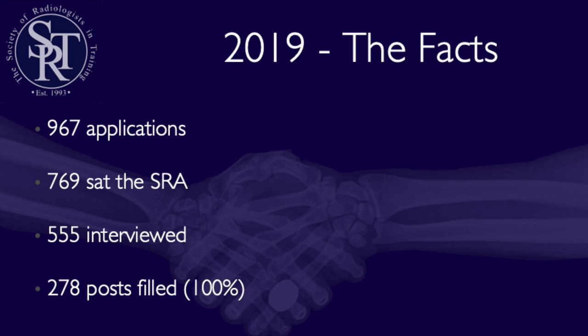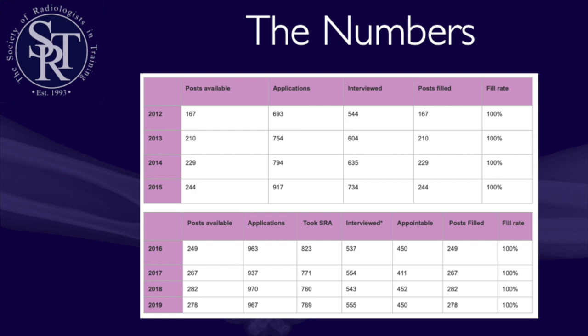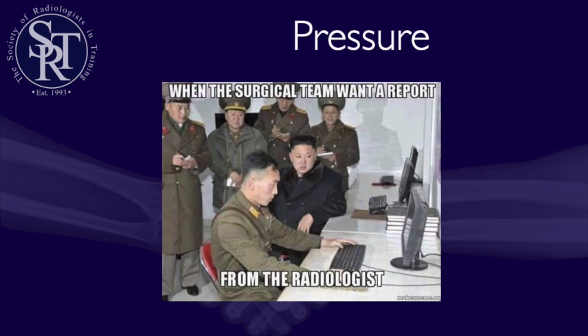Your score in the SRA will determine whether you get an interview. This table from the Royal College of Radiologists shows that the number of training posts has been steadily increasing year-on-year, although that has tailed off this year. They have had a 100% fill rate every year and found they were interviewing too many people, so they introduced the SRA exam in 2016 to limit interviews to 600 people per year. Getting into radiology is difficult, but they are looking for candidates that can cope with the rigours of radiology life.